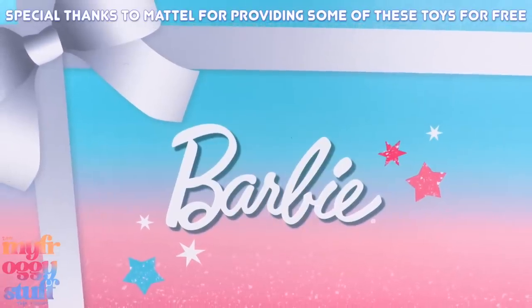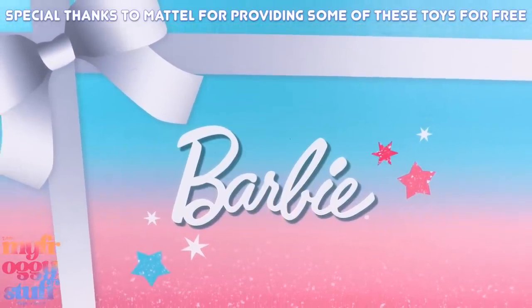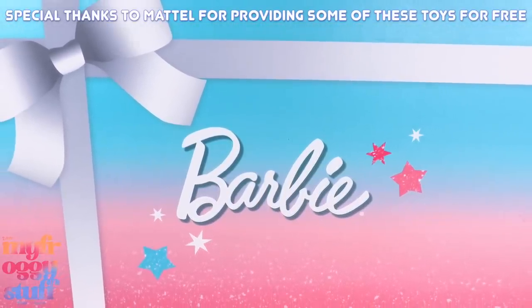We want to give a very special thanks to Mattel for sending some of these products to us as a gift for free.